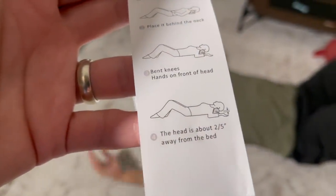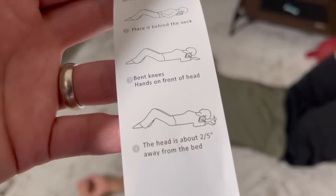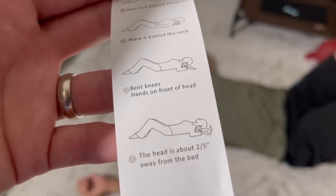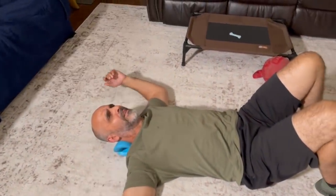The head is about two to five inches away from the bed. I think they're assuming you're doing this in bed, but I can't do this in a bed — it's too soft.